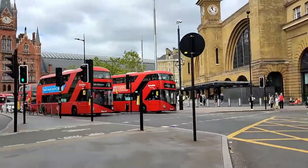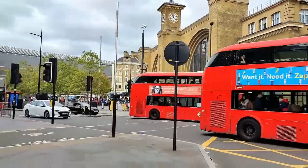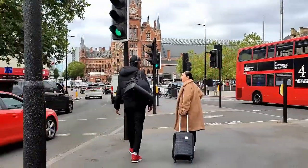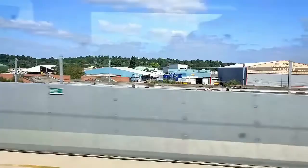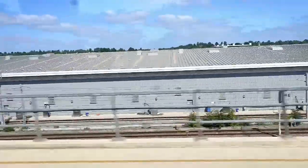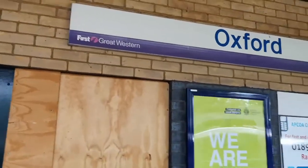Hi guys, good morning! You can see we're in London — there are so many cars here. We've just reached London and we're going to the Oxford Museum. We're on the train and I can see some beautiful circuses with clowns and elephants and so many people.